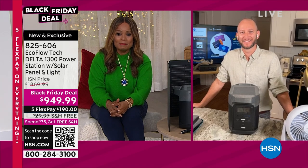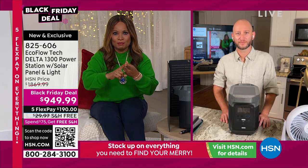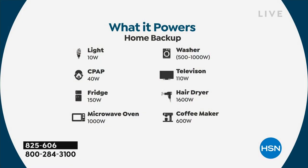I actually want to upgrade to this model — I have a smaller version, and having these truly can be a lifesaver. To teach you more about EcoFlow and this Black Friday deal, I'd like you to meet our EcoFlow expert Justin Hyatt. I've described it as a portable power station — some call it a portable power generator — and it's going to power your refrigerator, stove, microwave, CPAP machines, and cell phones.